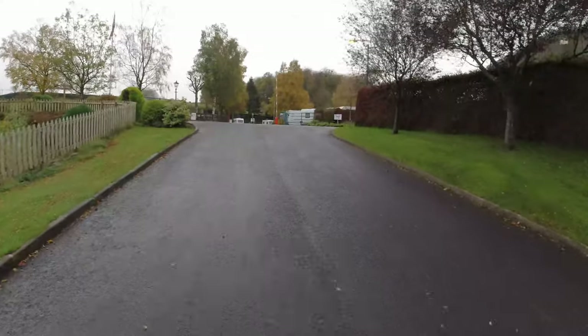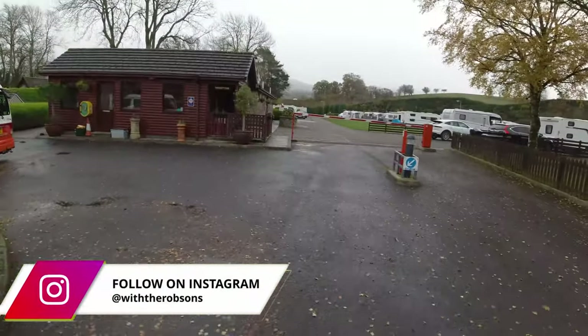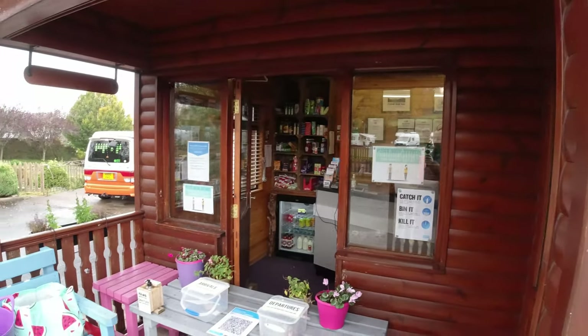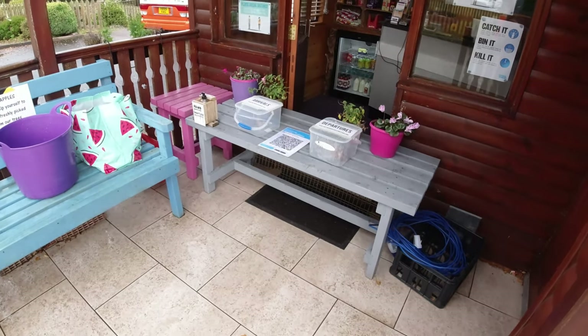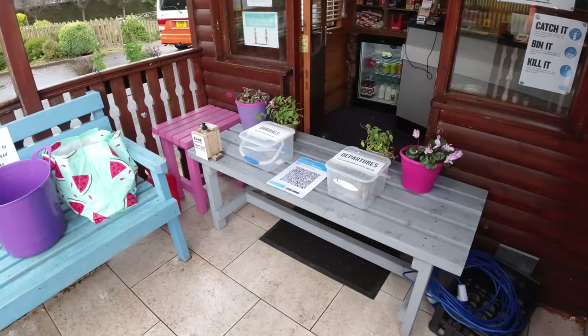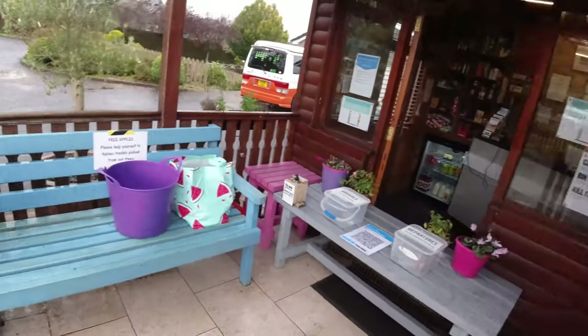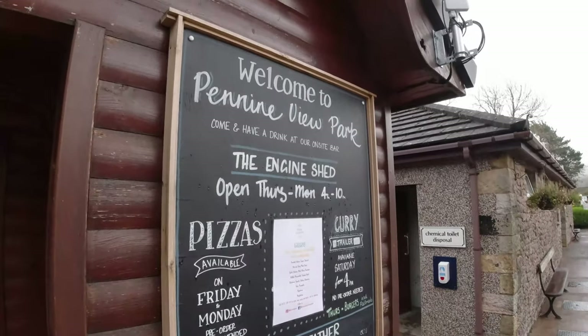Going up here, this is reception itself — there's obviously space to park here with your caravan. This is the main reception. They've got a small shop in there. What's really good is there's COVID safety measures: you've got the scanner to scan in, and you've got your arrivals and departures board. There's also a little board at reception showing what's going on, including the engine shed and the pizza van, which we'll talk about in a minute.